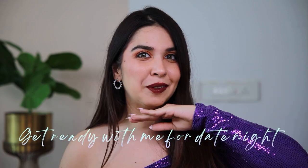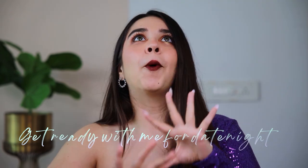Hi! Today we're getting ready for a date night and I created this makeup look. I'm going for like a pop of colour but also smoky glam vibe to it, and this is what we came up with.